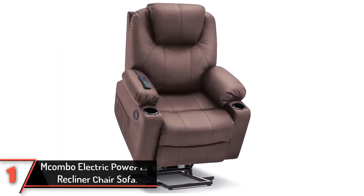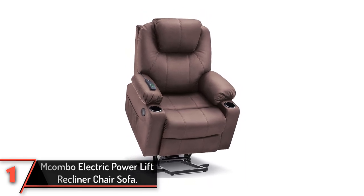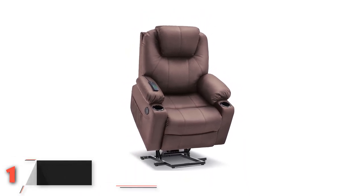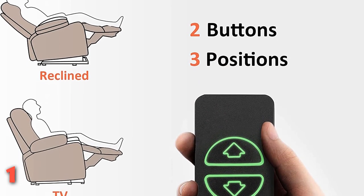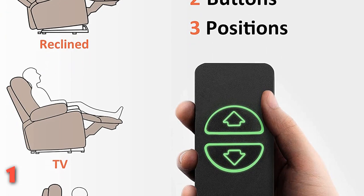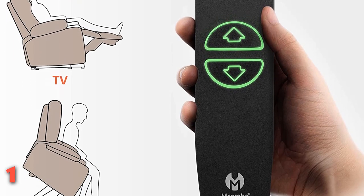Finally, the Macombo Electric Power Lift Recliner Chair Sofa. This electric lift chair is easy to operate, using two push-button remotes that set it to various recline positions. A separate leg lift operates independently from the reclining back, allowing users to place their legs up without reclining.